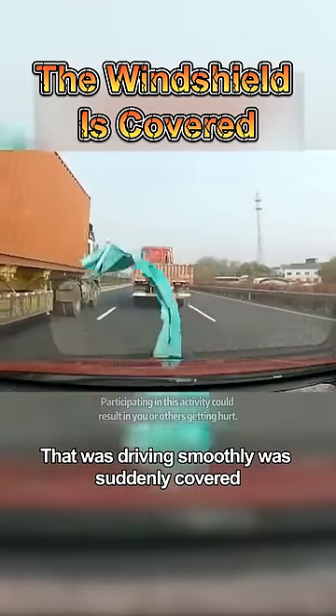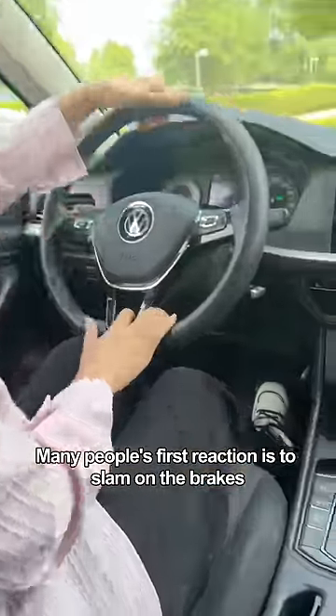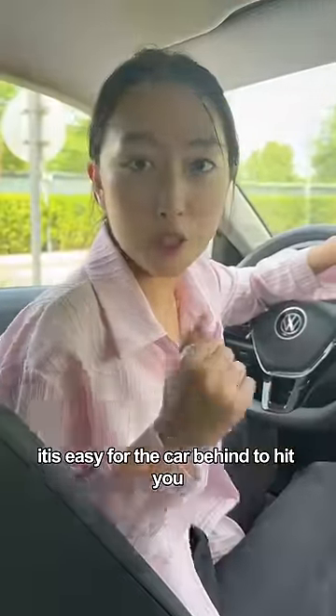The windshield of a car driving smoothly was suddenly covered. What should we do at this time? Many people's first reaction is to slam on the brakes — wrong, totally wrong. That makes it easy for the car behind to hit you.